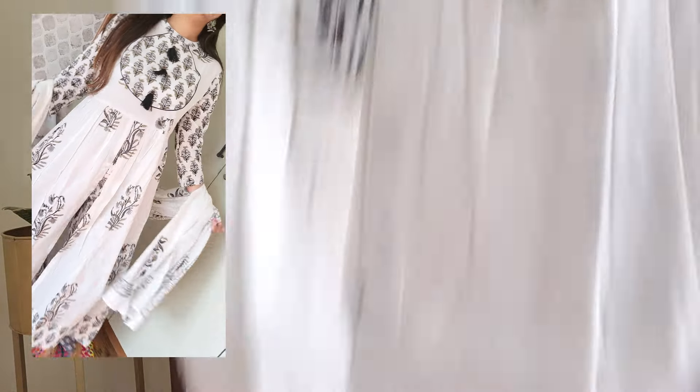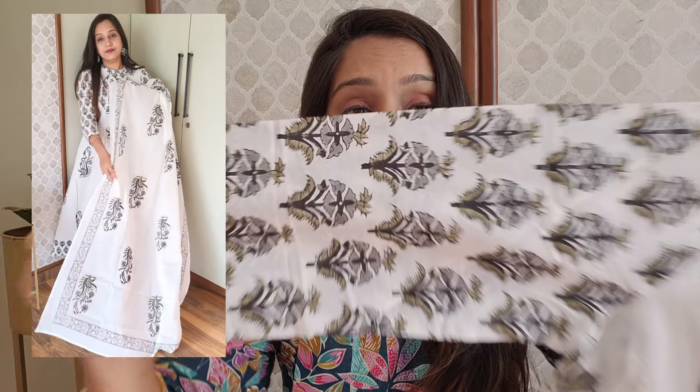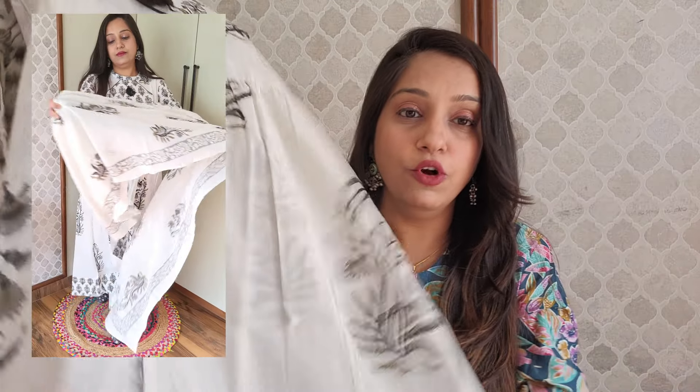Moving on to the last kurta set, and one of my favorite kurta sets from this haul, because it is in white and black combination — it is quite simple and looks very nice. Its original price is around 6,000 rupees but I got it on sale for 850 rupees. The brand is Tavi and I bought it in medium size. It is a 3-piece kurta set — kurta, bottom, and dupatta. The kurta is white so it may appear slightly translucent but you don't need to wear a white inner underneath — it is not that transparent. It has a round neck with a separate yoke part, three-quarter sleeves, and block print all over the kurta.